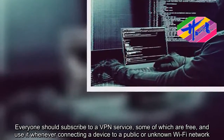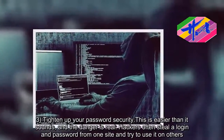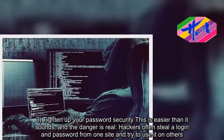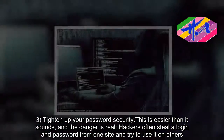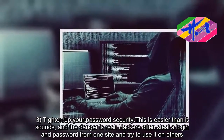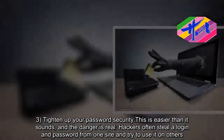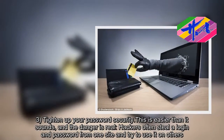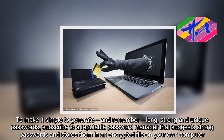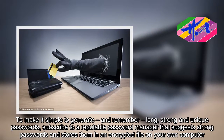Step 3: Tighten up your password security. The danger is real — hackers often steal login credentials. To make it simple to generate long, strong, and unique passwords, subscribe to a reputable password manager that suggests strong passwords and stores them in an encrypted file on your own computer.